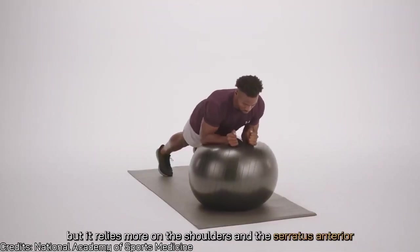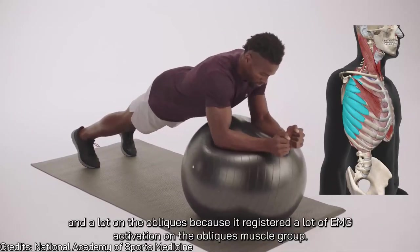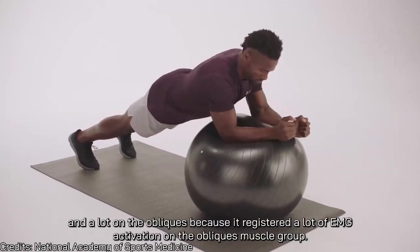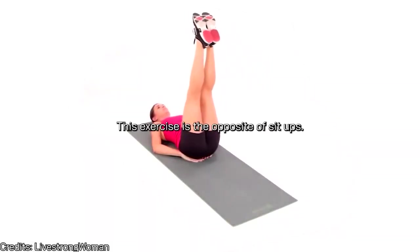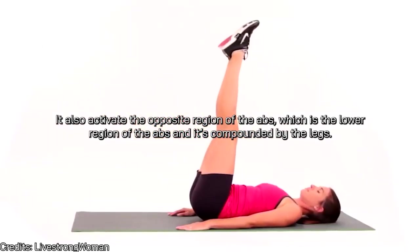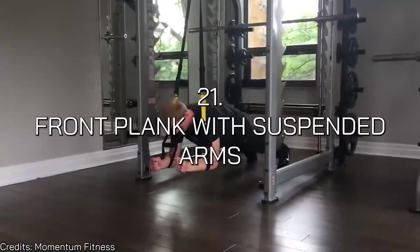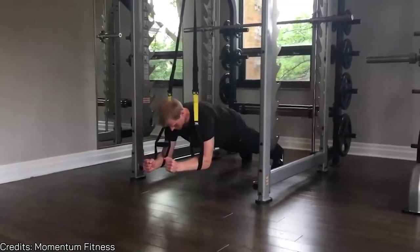Stir the pot is not very popular, but it relies more on the shoulders and serratus anterior and places a lot of demand on the obliques due to high EMG activation on that muscle group. Number twenty is lying leg raises — the opposite of sit-ups, activating the opposite region of the abs: the lower region, compounded by the legs.